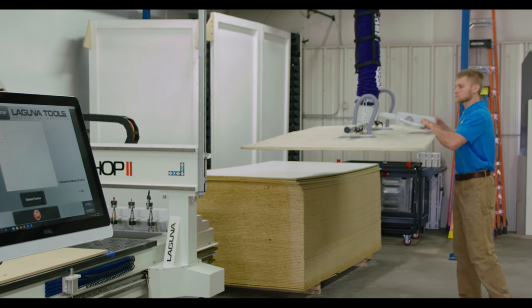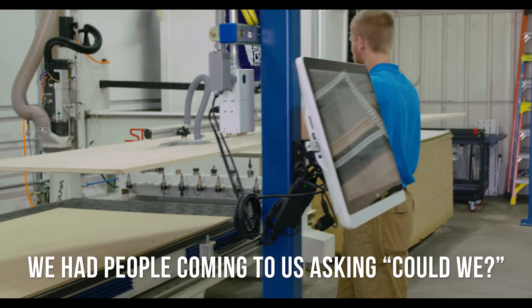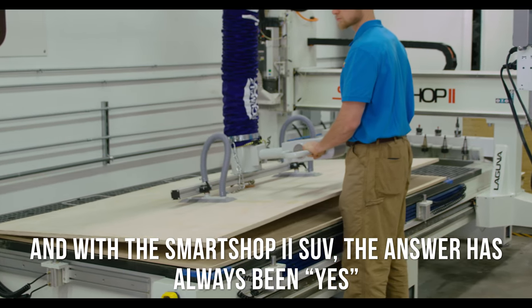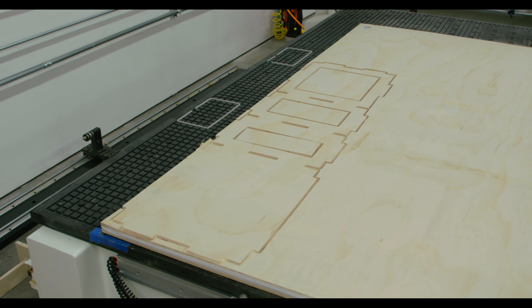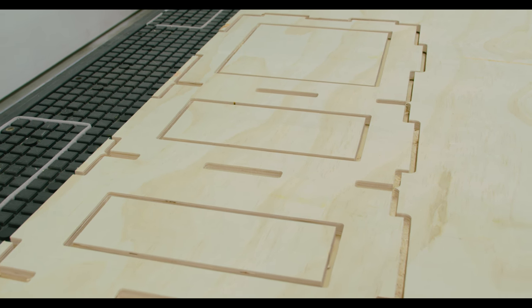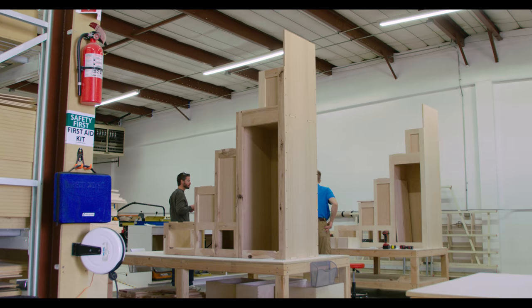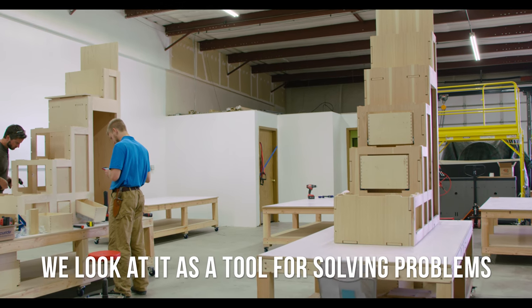With our process, as soon as we added the Smart Shop 2, we began to have people coming to us asking if we could do various things — and with the Smart Shop 2, the answer has always been yes. Literally, if we can draw it, we can cut it. We had a very specific niche we were intending to service, and by adding the Laguna, it blew that niche wide open. Now we have folks coming from a variety of different industries to cut their parts and solve their problems.